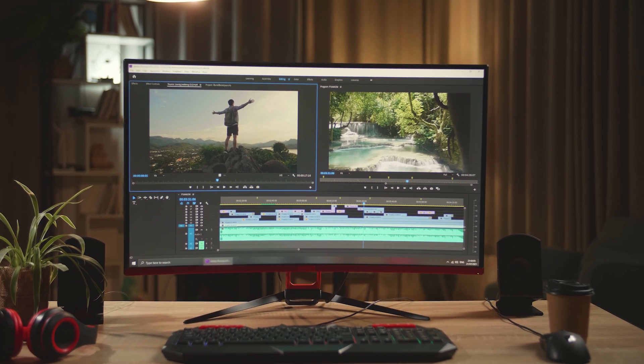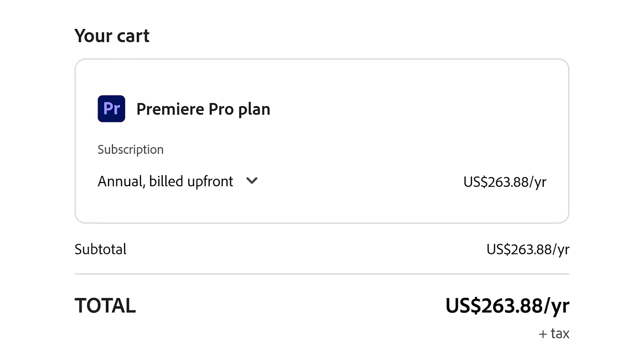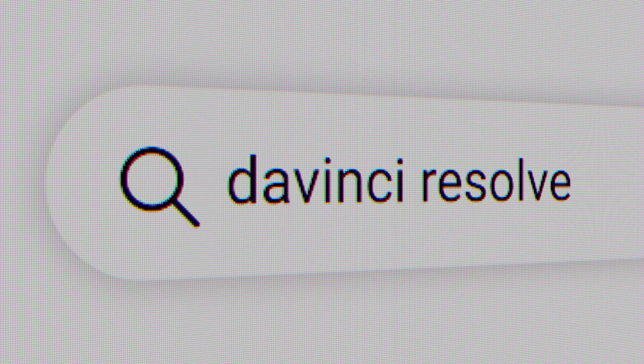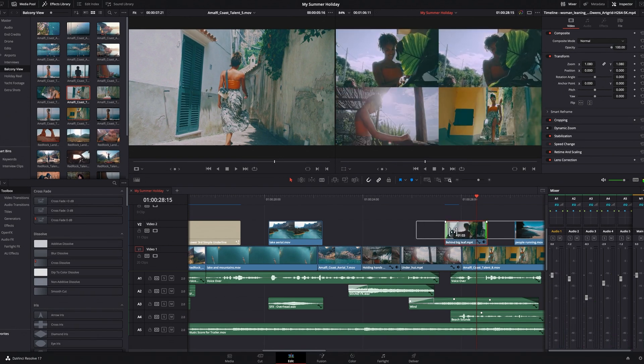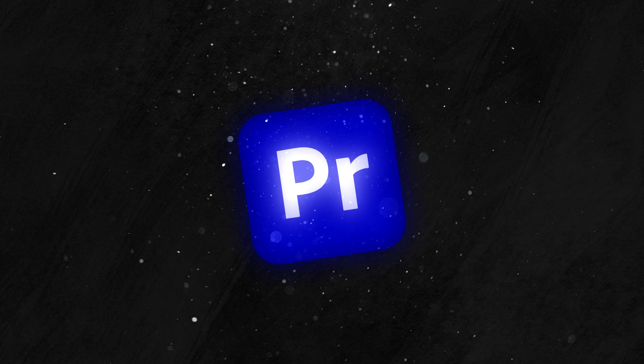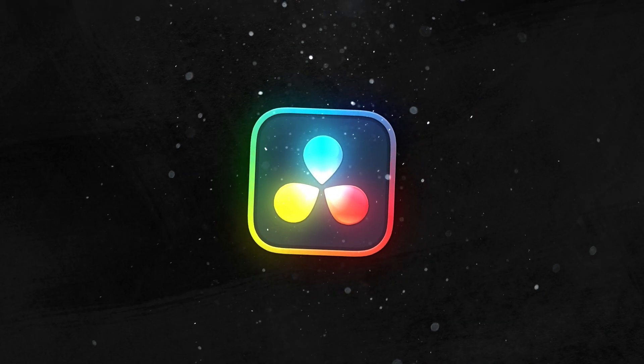Adobe Premiere Pro has been the gold standard in video editing for years, but with that status comes a hefty price tag — not to mention the occasional lag, bugs, and those subscription renewal reminders that just keep coming. Meanwhile, DaVinci Resolve, a free-to-download editing program, has been quietly gaining popularity. But here's the big question on everyone's mind: is the free version of DaVinci Resolve actually good enough to replace Premiere Pro?